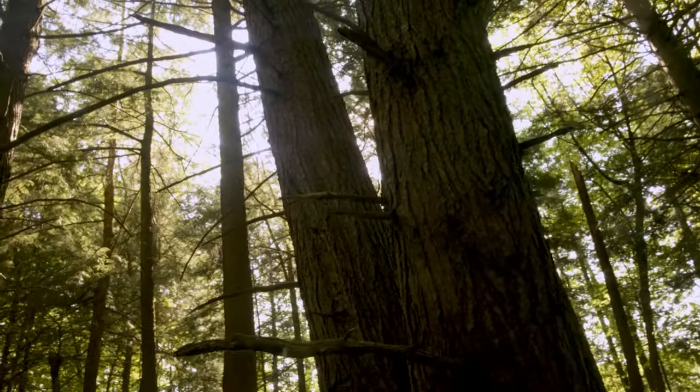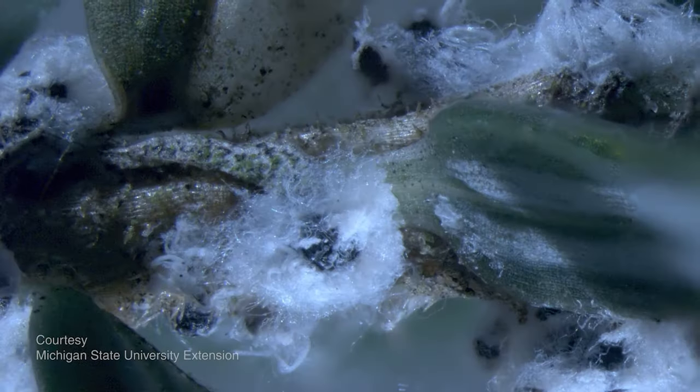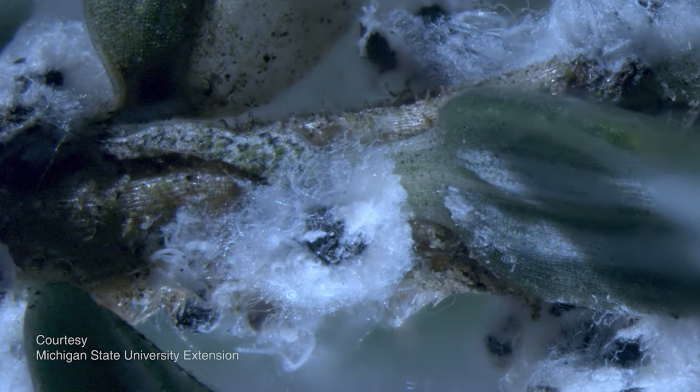As the climate warms, hemlocks are now facing a new threat — a tiny, microscopic creature bent on its total destruction: the hemlock woolly adelgid.